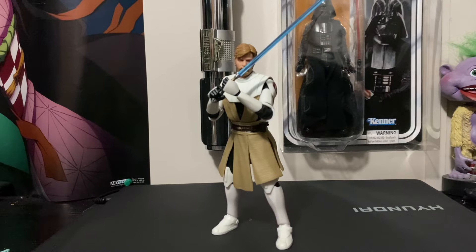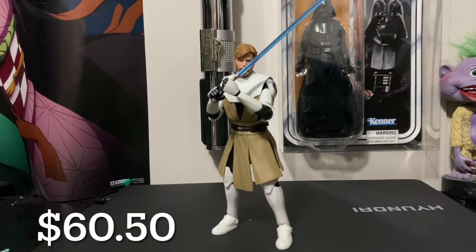At number 9 we have Clone Wars Obi-Wan, the Target exclusive. He goes for about $60.50. Honestly, I thought he'd be way higher on the list because this is, if not the best Black Series Obi-Wan we've ever gotten.